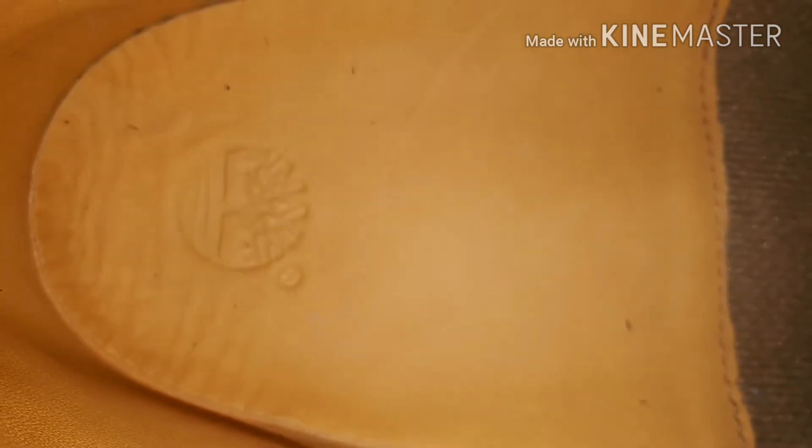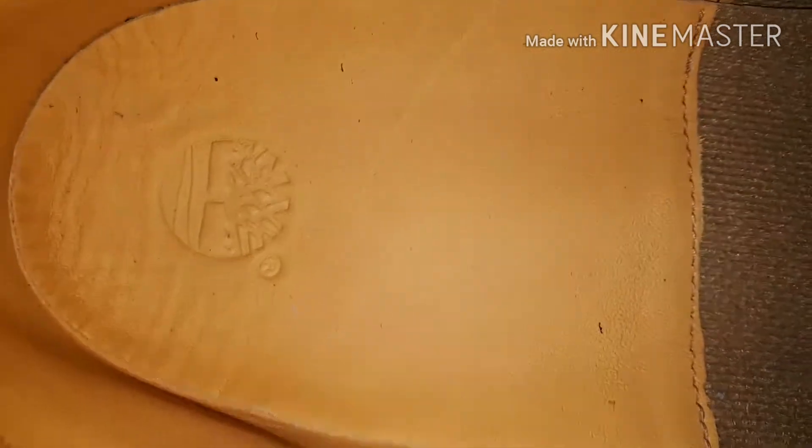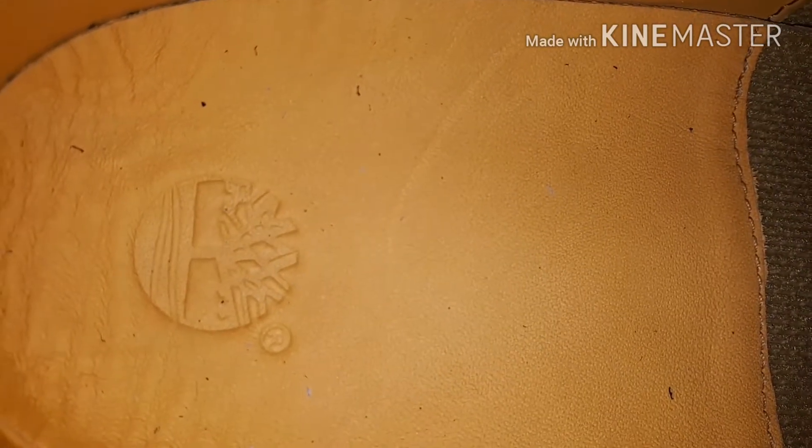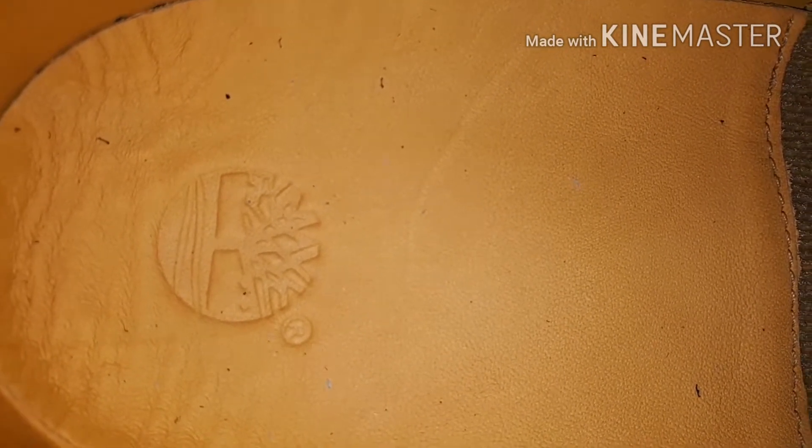Look at that beautiful Timberland tree there, it's got an R next to it. I don't know what that R means - it could be for Russell or Russ, they just haven't put a D on it. Let's go in the shoe - oh wowie, let's turn the shoe round.